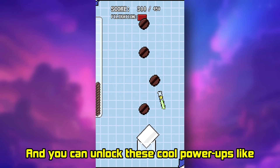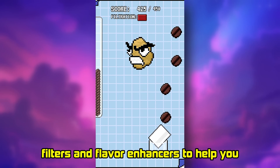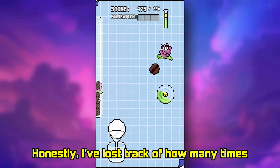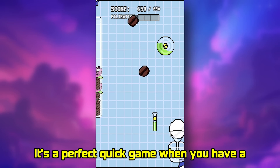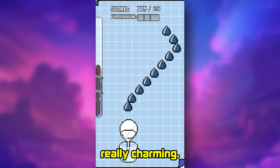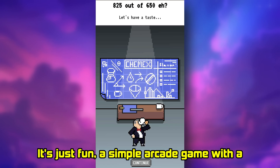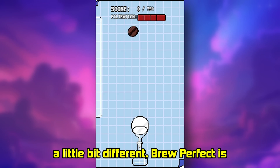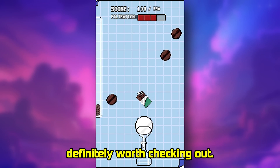You can unlock cool power-ups like filters and flavor enhancers to help you along the way. It adds a nice layer of strategy. Honestly, I've lost track of how many times I've played this. It's a perfect quick game when you have a few minutes to spare. The art style is really charming — a simple arcade game with a unique coffee theme. If you're looking for something casual and a little bit different, Brew Perfect is definitely worth checking out.